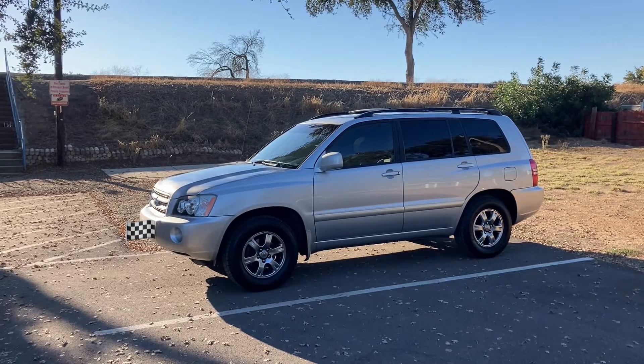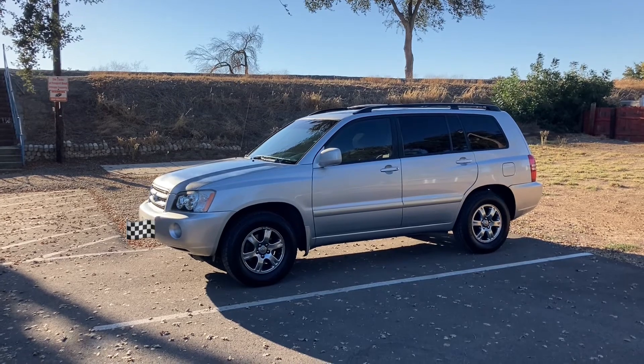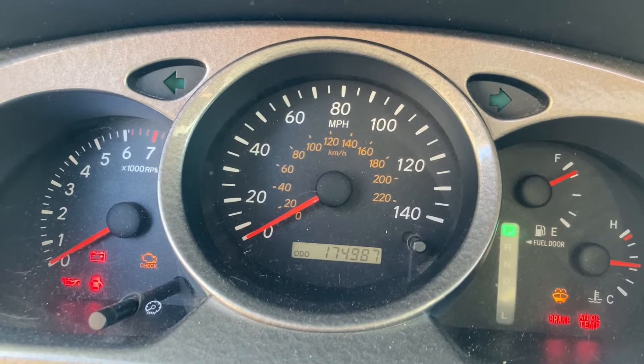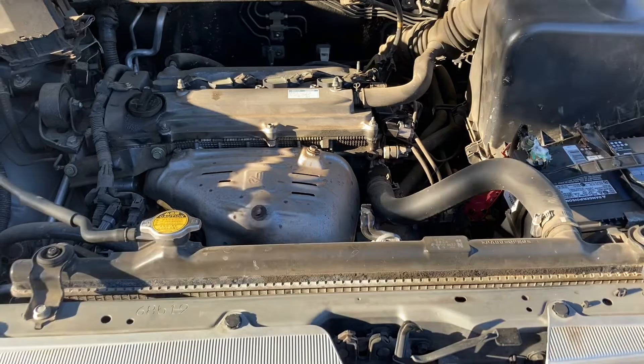What's going on everybody? Today for clean older cars, we've got my 2003 Toyota Highlander. It sits right now with 174,000 miles — 2.4 four-cylinder coupled with a four-speed automatic.